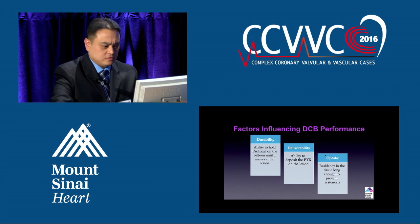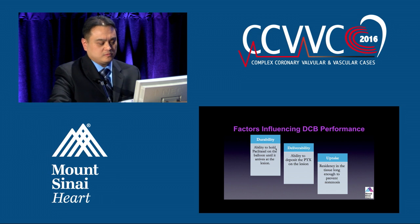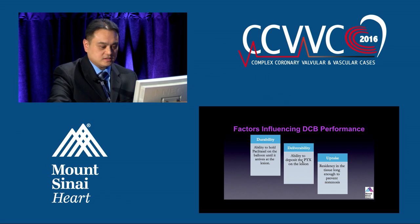The influence factors for drug-coated balloons include durability, the ability to get that balloon down into the target area, deliverability of the drug to get onto the stenotic area, and the uptake and residency of the drug into the tissue.